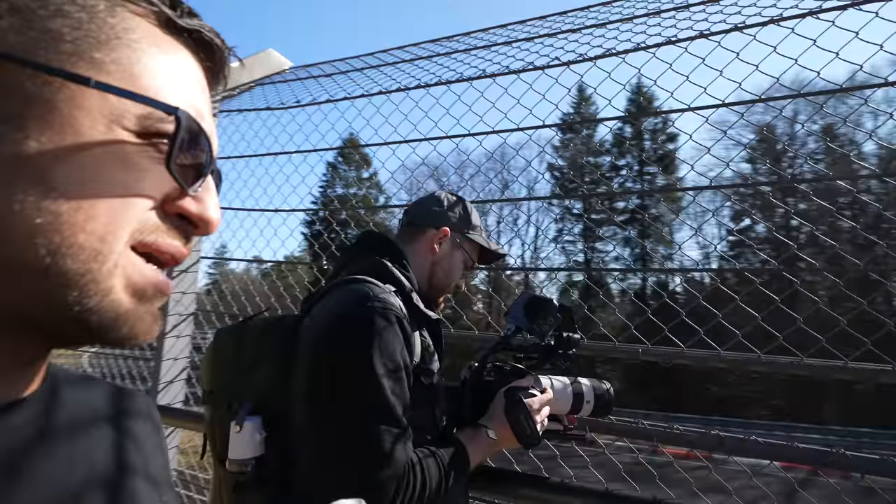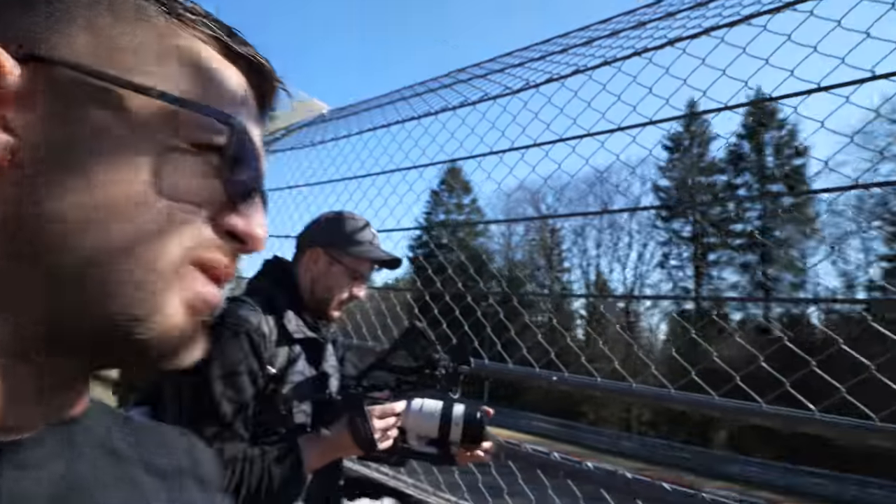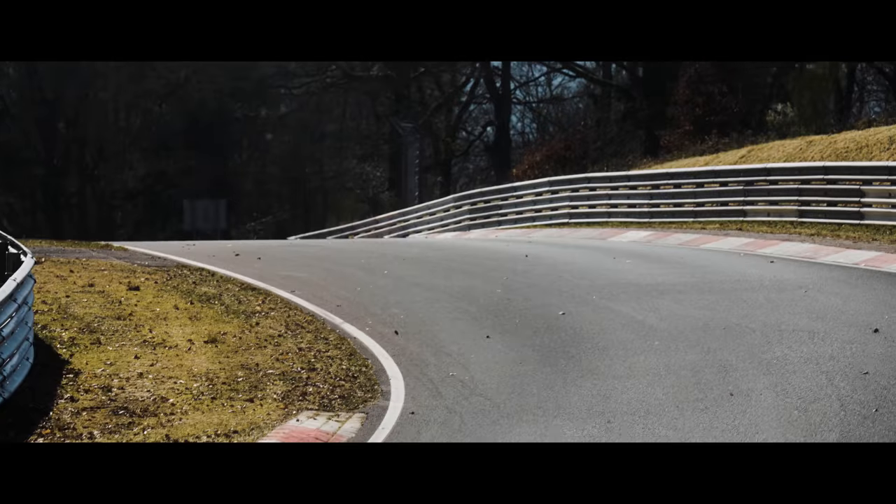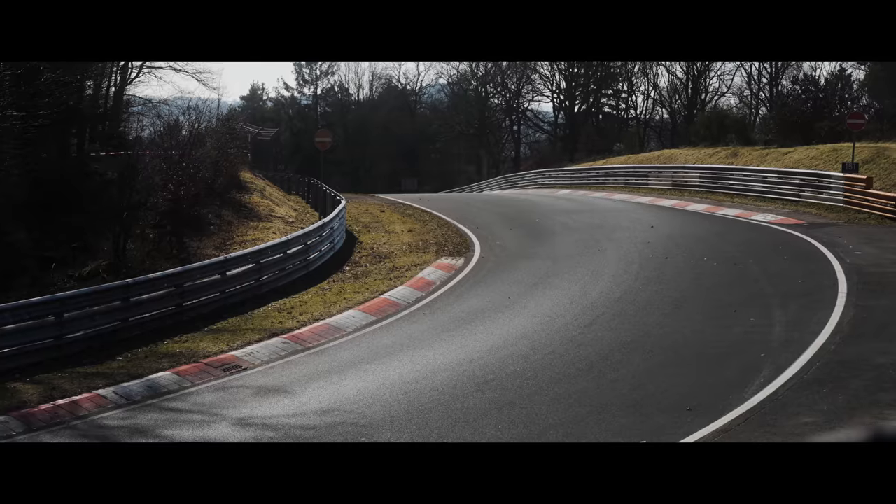Right now we're on top of Hohe Acht — that could be very nice, it's the second highest point of the track. Car coming over the crest, maybe some Gran Turismo vibes. I approved.